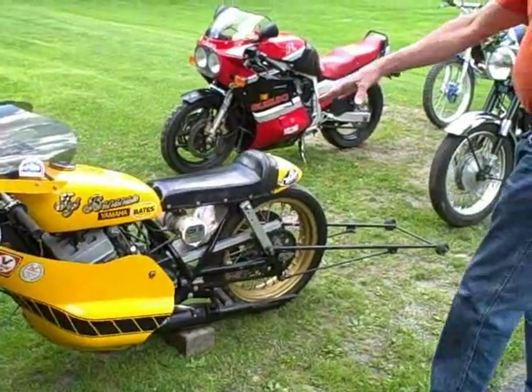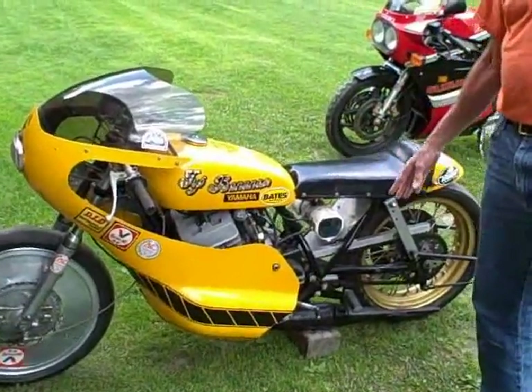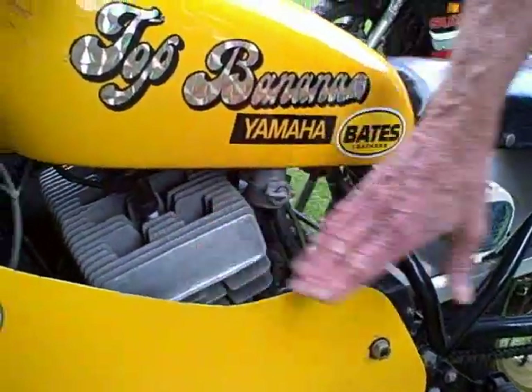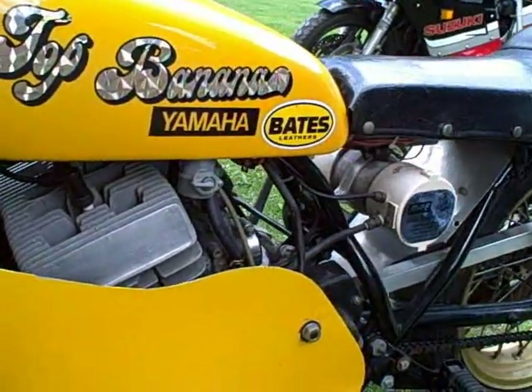It's basically a stock motor — a 1973 motor with a 6-speed transmission, which I use all 6 speeds in the quarter mile. It has a road race top end: cylinders and head from the Yamaha 350, with 34 millimeter Mikuni carburetors on it.